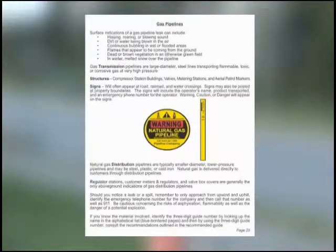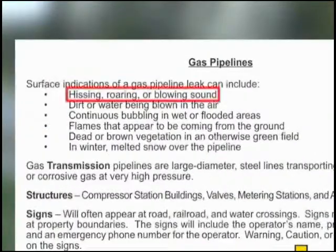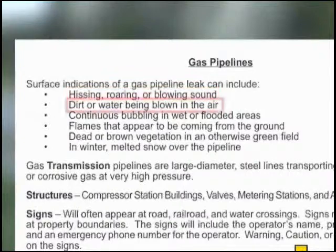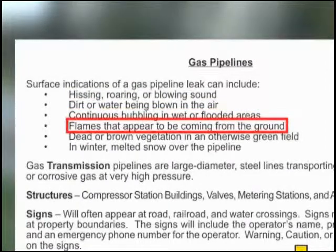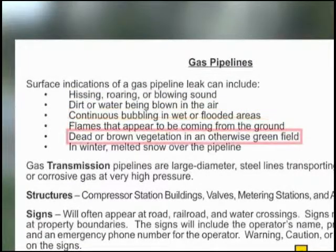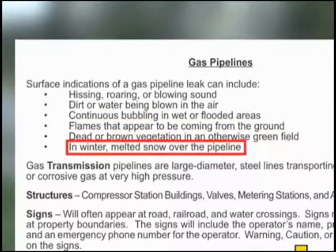Gas pipelines carry natural gas. Surface indicators of a gas pipeline leak include a hissing, roaring, or blowing sound, dirt or water being blown in the air, continuous bubbling in wet or flooded areas, flames that appear to be coming from the ground, dead or brown vegetation in an otherwise green field, and in winter, melted snow over the pipeline.